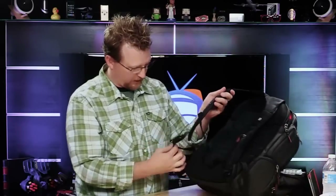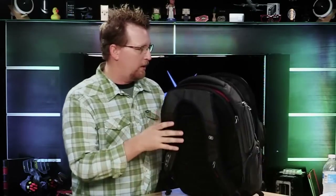Also, the clips on the front let you slide the chest buckle up and down depending on your comfort level. This is the OGO Renegade 17 — it is an unbelievable backpack, and we're getting ready to pack it for you so you can see just how much stuff you can fit in this unbelievable piece of road warrior gear.